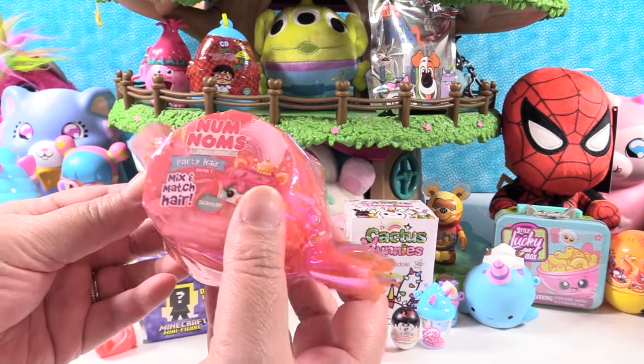Last toy on the second level of the treehouse is the Secret Life of Pets 2 figural bag clip. We have two mysteries we could get. I would like to get Super Snowball or Captain Snowball — or Who? We have Pickles instead. Here is cute little Pickles with a little roll on the back. I think Pickles is a pug — or maybe a little bulldog. There's Pickles — I like the big blue eyes. Super cute, and I do love Pickles.